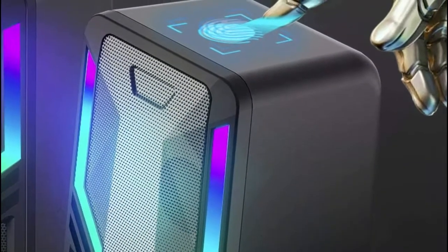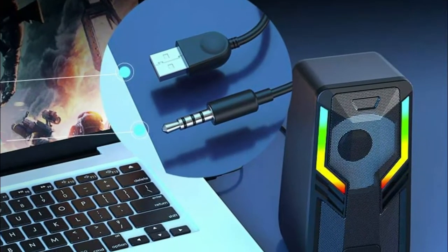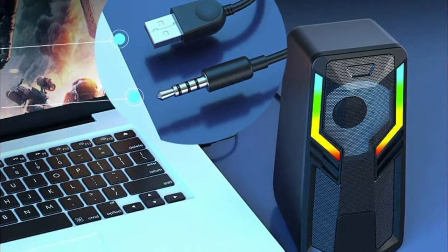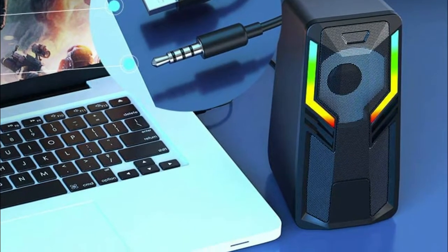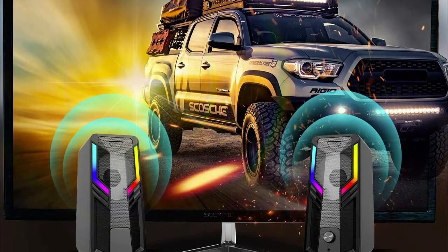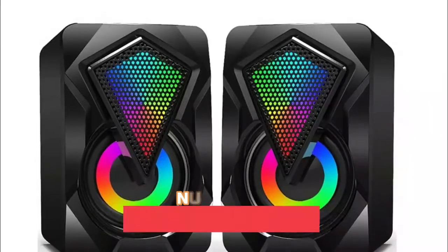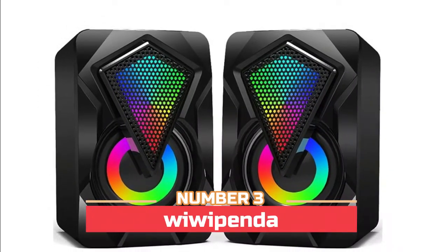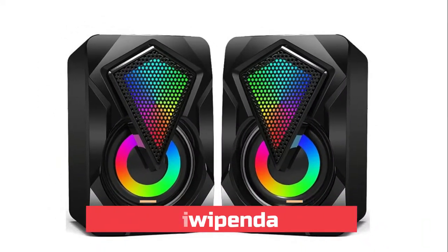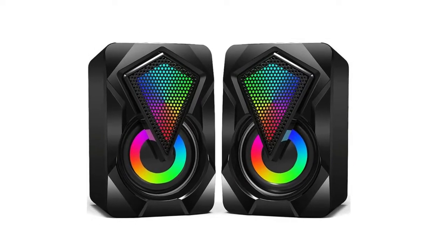The USB cable powers the speakers and the 3.5mm cable handles the sound. They work with any device that has a standard 3.5mm headphone jack and USB port, such as desktops, laptops, PCs, projectors, monitors, TVs, and more. Number three: the Wupenda — featuring RGB colorful LED lighting with enhanced rhythm atmosphere and a unique compact design, perfect for any modern home, office, or workspace.